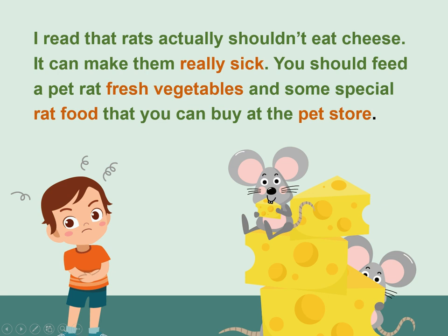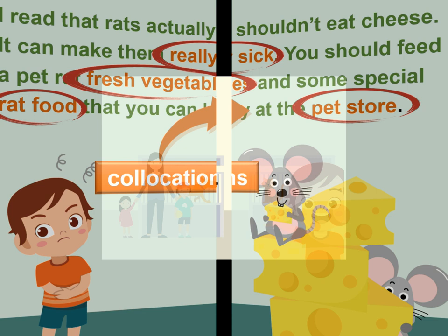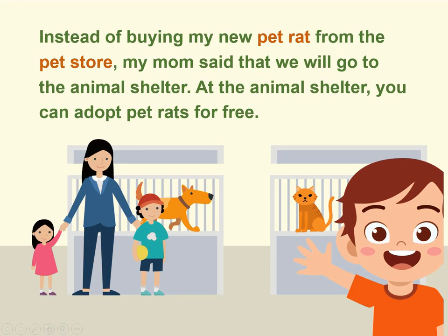You should feed a pet rat fresh vegetables and some special rat food that you can buy at the pet store. Instead of buying my new pet rat from the pet store, my mom said that we will go to the animal shelter, where you can adopt pet rats for free.